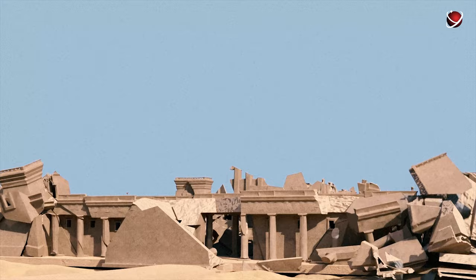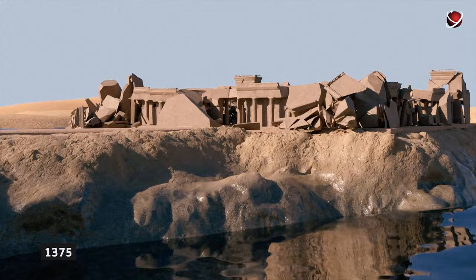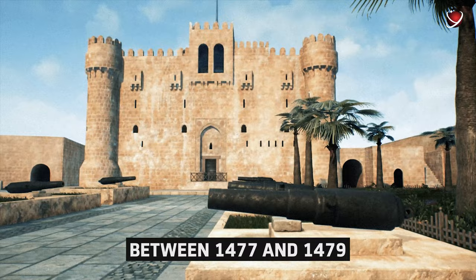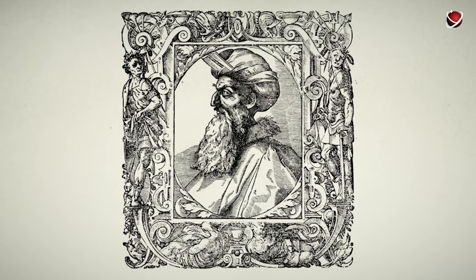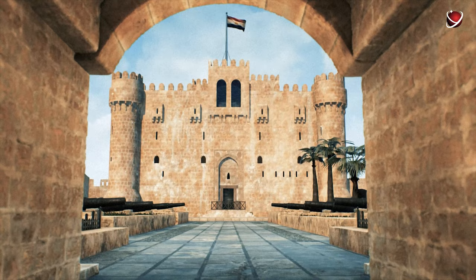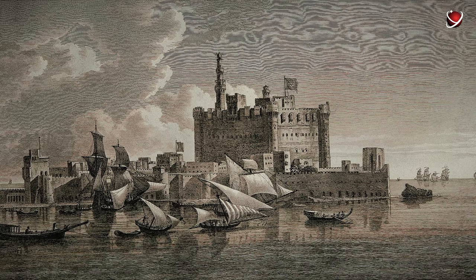Then, in 1375, an earthquake delivered the final blow, reducing the lighthouse to nothing more than a pile of rubble. In a twist of fate, the remaining stones of the lighthouse found a new purpose. Between 1477 and 1479, it is believed that Sultan Al-Ashraf Saif used them to construct the awe-inspiring Kite Bay Fort on Pharos, also known as the Citadel of Kite Bay — a formidable fortress guarding the coast against the looming Ottoman threat, emerging from the remnants of a once-great beacon.